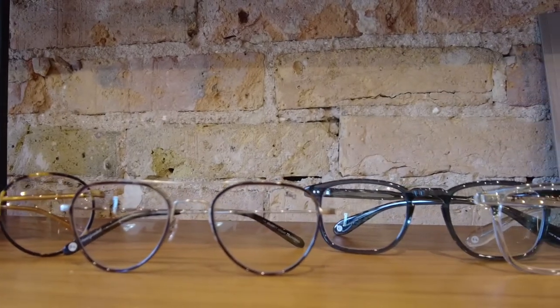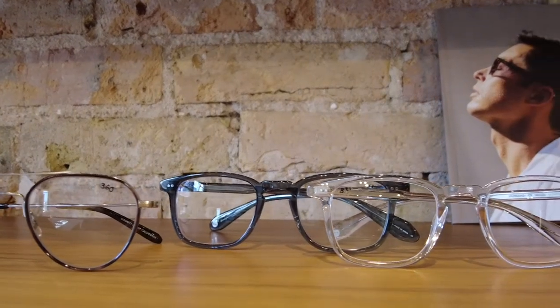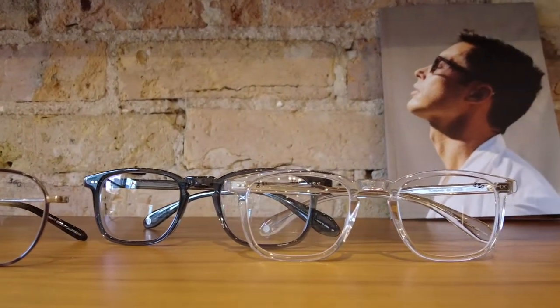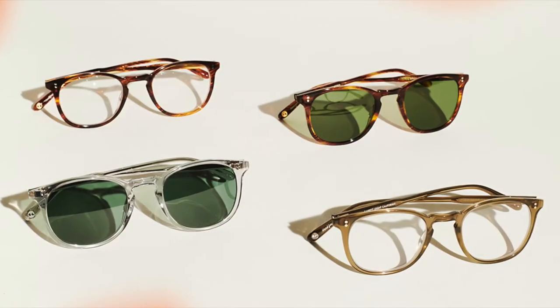The keyhole bridge, materials, the gentleness of the geometry — these all feel very familiar to us. They look the way we expect glasses to look, so they disappear a little bit. They blend effortlessly with any style, any occasion.